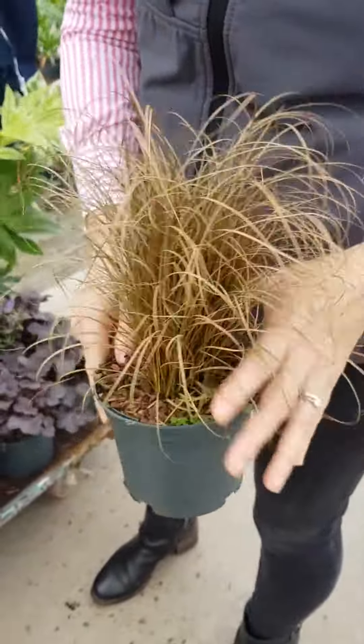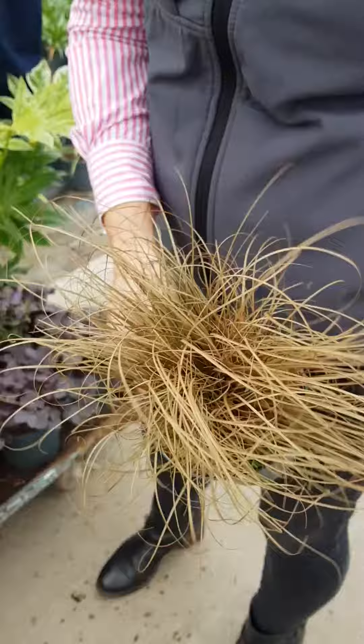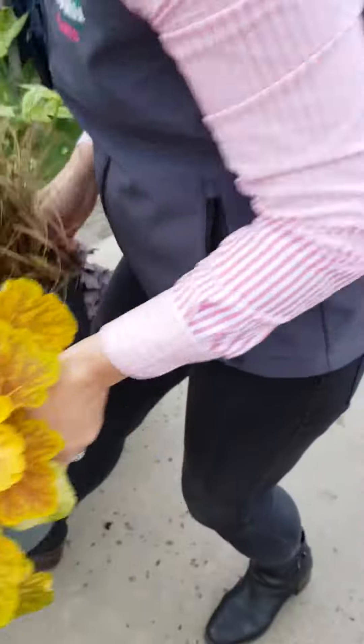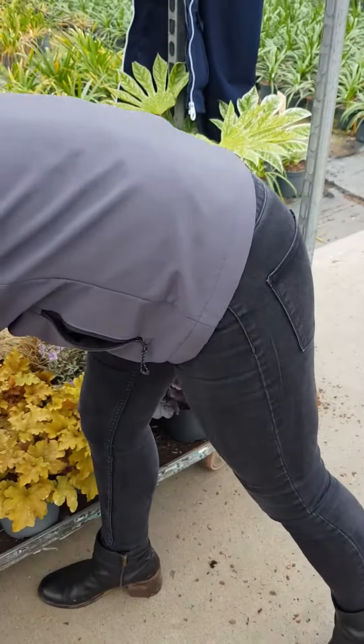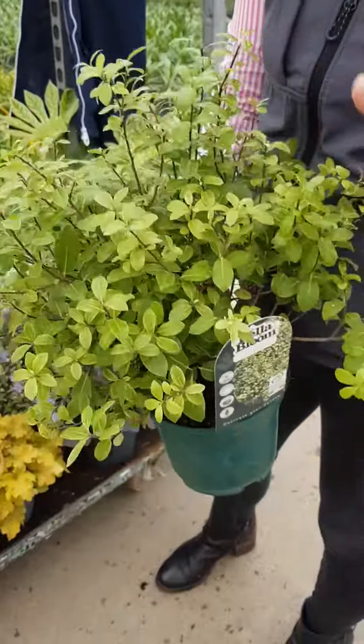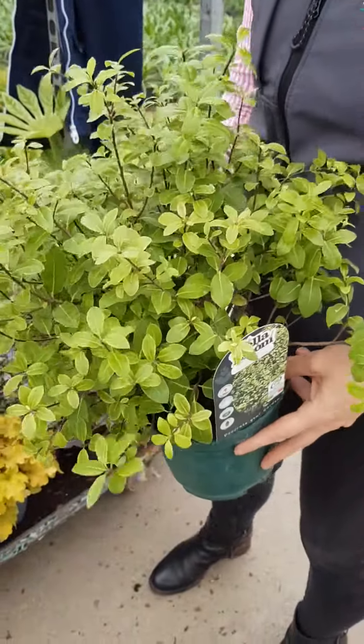Also, to let you know that we've extended our one-litre range to include grasses. This one's Branco — it has a nice natural feel and look, and goes really nicely with heuchera. And with pitosporum — this one is called Golf Ball and it's a really nice globular shape. Have a look at our pitosporums; they're really good.